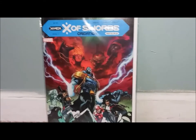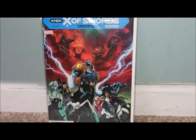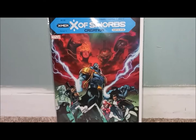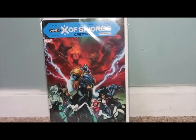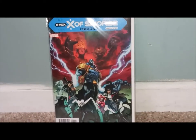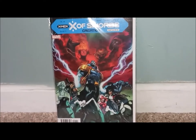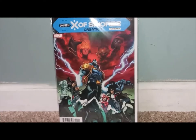X-Men, X of Swords Creation. Definitely had to get this. I definitely want to dive into the first issue before I pick it up on paperback. You see Apocalypse in the middle — one of my favorite villains of all time, right behind the Joker. Definitely had to pick this up. I bought all these books straight up at whatever price they said. This one was pretty pricey — I think it was $7, but it's pretty thick, so it's like reading a graphic novel. Any X-Men story I like anyway.